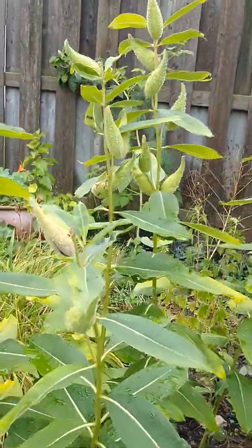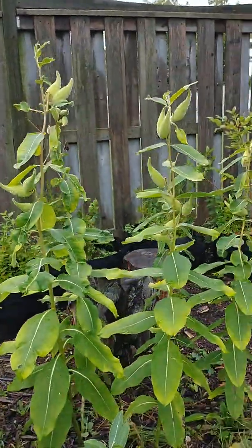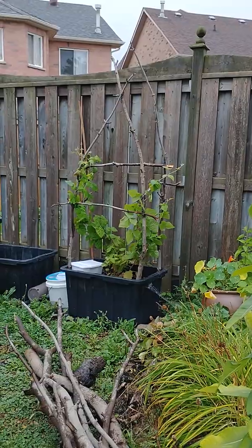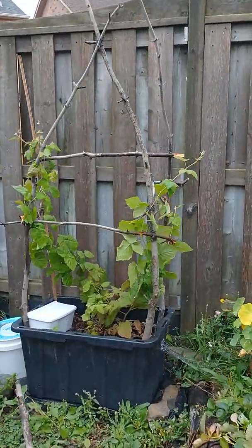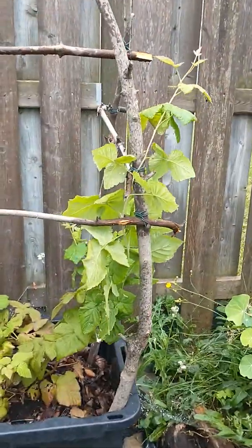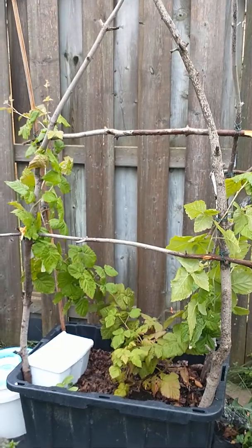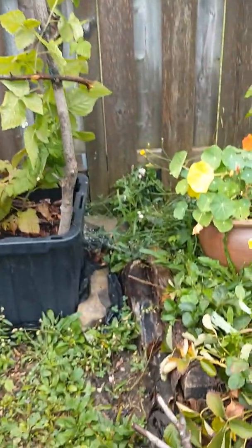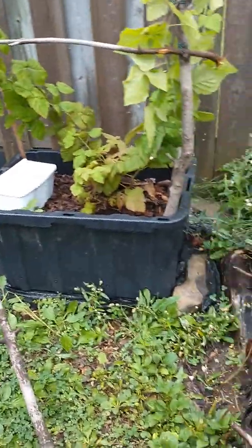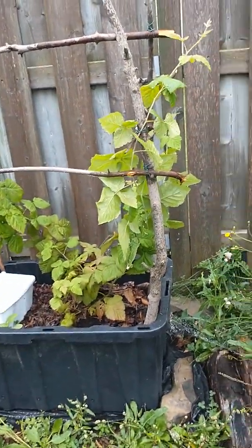He's gonna start spitting out his seeds pretty soon. And that is my loganberry. I put this trellis up — I made it myself the other day — because this is also a vine. I thought it was gonna be a bush or a little tree, but nope, it's a vine. It was just all flat on the ground with lots of spider webs, so I put it up like this. Isn't that cool?